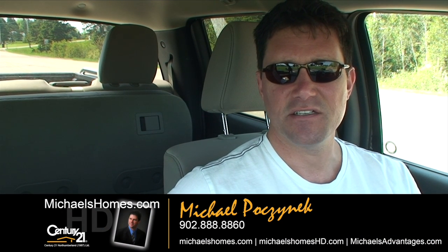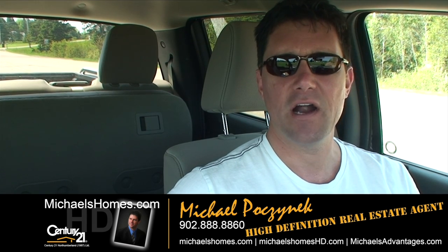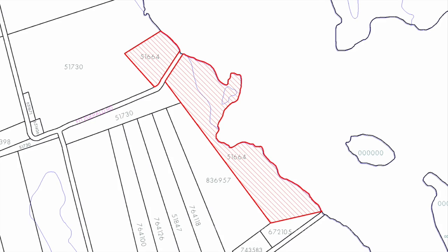Good day everybody, Michael Posnick here, Century 21 North Thumberland here in Prince Edward Island, Canada, your high-definition real estate agent. Today we're taking a look at a brand new listing in Murray Road. It's approximately 42.72 acres of waterfront. It's a very long rectangle separated by a road, and according to my aerial and satellite photos, there's still an existing structure there of some sort. We have the geo coordinates for that, so let's go take a look.